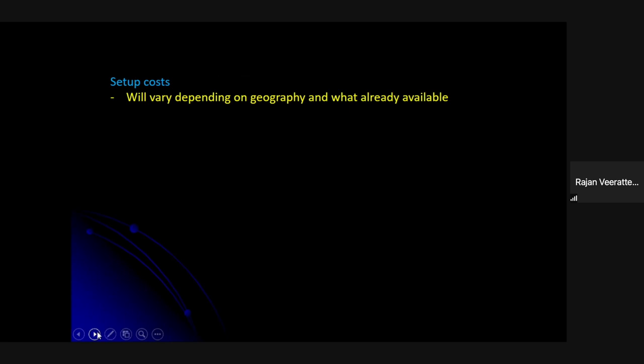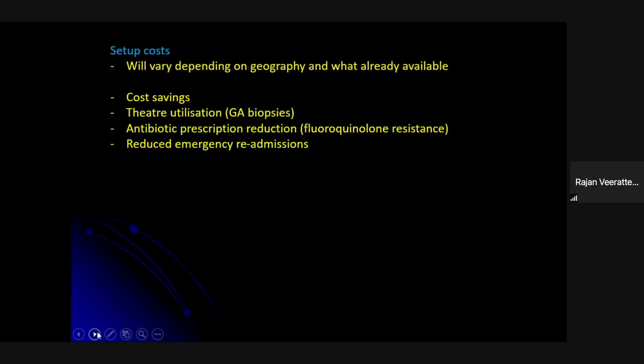Setup costs vary by geography and existing resources. However, the cost savings are universal: if you're doing GA biopsies, theater utilization drops significantly. Antibiotic prescription reduction is vital, especially if you have fluoroquinolone resistance issues — you eliminate these antibiotics entirely. Most critically, you reduce readmissions due to sepsis, which generates substantial cost savings over time.